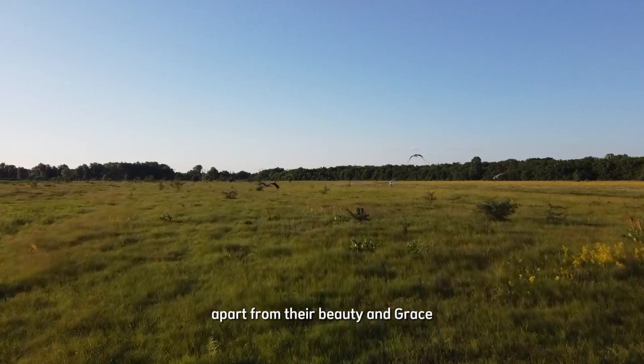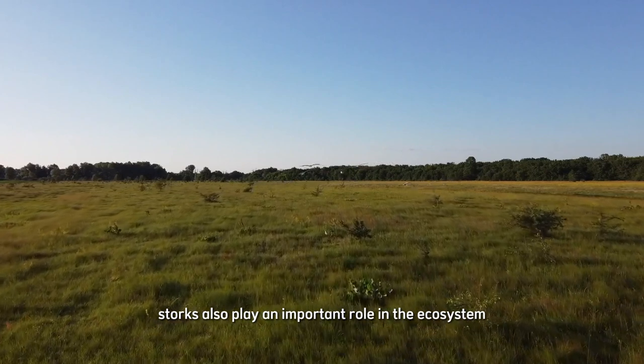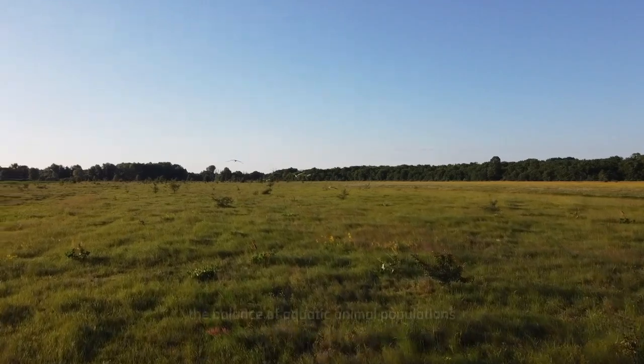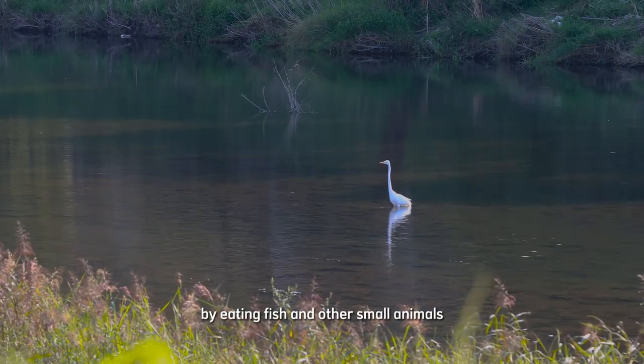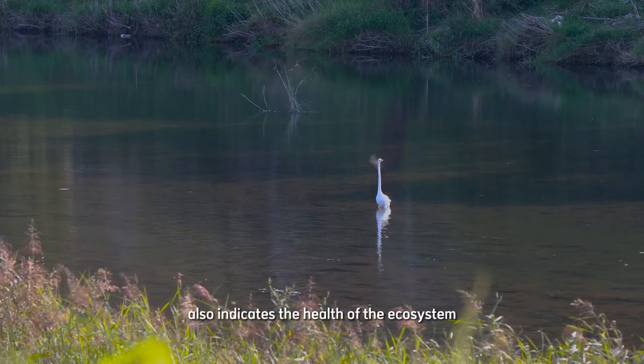Apart from their beauty and grace, storks also play an important role in the ecosystem. They help maintain the balance of aquatic animal populations by eating fish and other small animals. Their presence also indicates the health of the ecosystem.